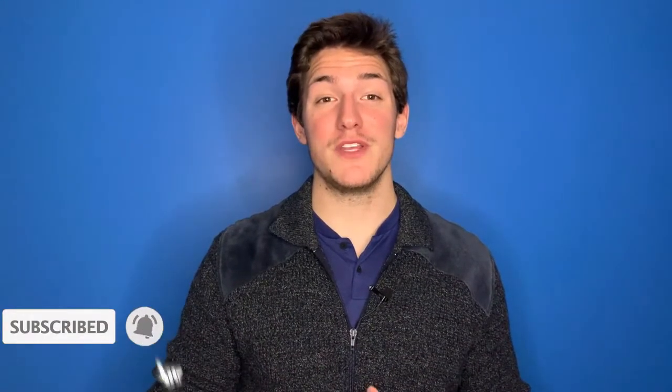First off, I want to welcome you back to my YouTube channel. If you like what you see, do me a favor and hit the subscribe button. Don't forget to hit the bell to be notified every single time I come out with a new video, and please give it the old thumbs up.